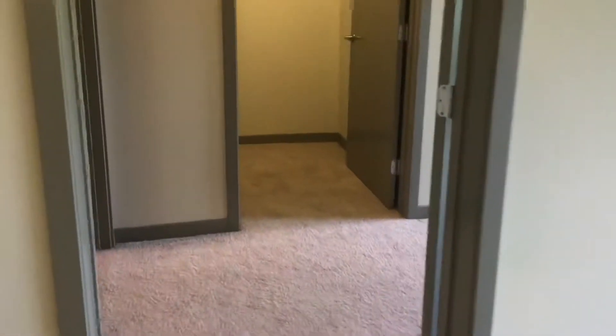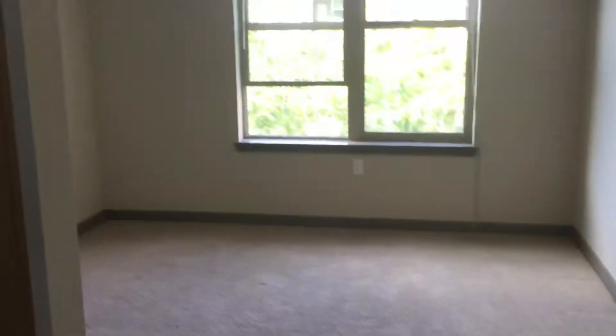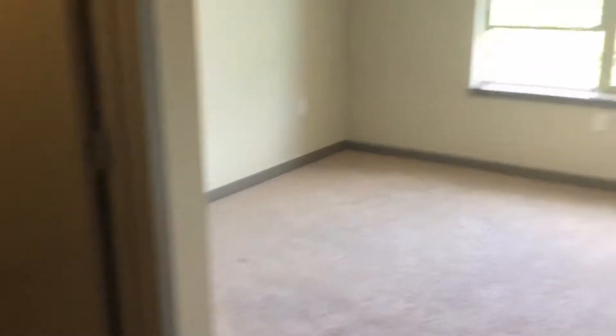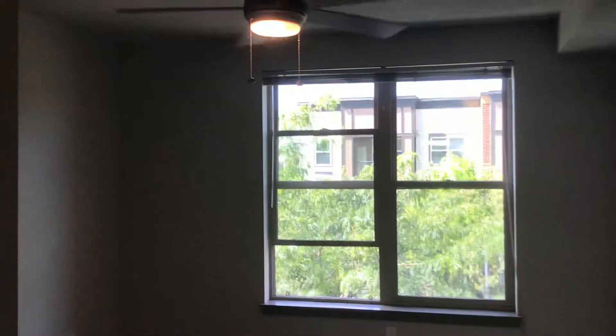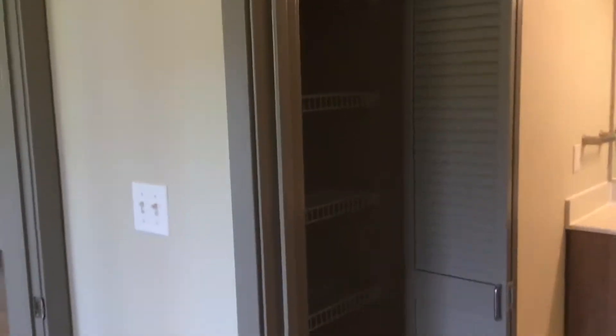Starting with the master bedroom — it features a large walk-in closet, the bedroom is 11 by 11 square feet, a ceiling fan, and a master bath with a linen closet.